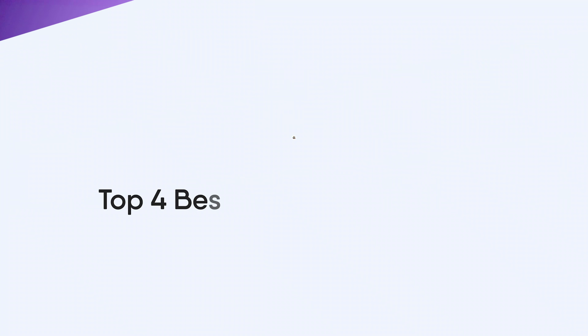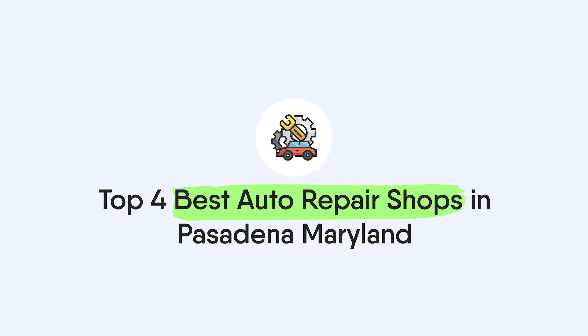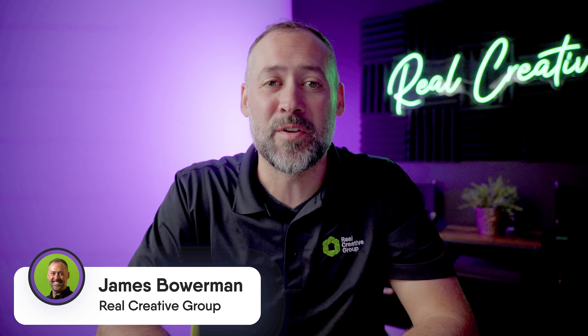In this video we're recognizing the top rated auto repair shops in Pasadena, Maryland. Hey everyone, I'm James Bowerman, your Pasadena realtor and a local resident for over 30 years. If you own a car or a truck, you know how important it is to have a reliable mechanic who can keep it running smoothly. All the shops on this list have been voted for by our Best of Pasadena community based on the level of expertise, professionalism, and dedication to customer service.